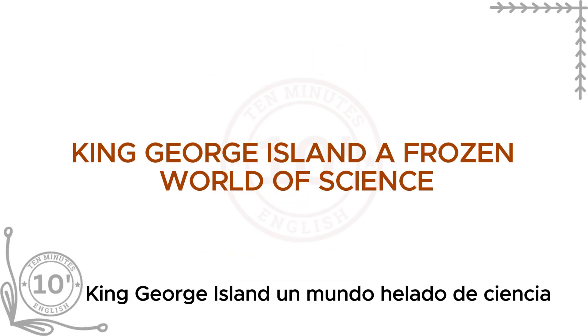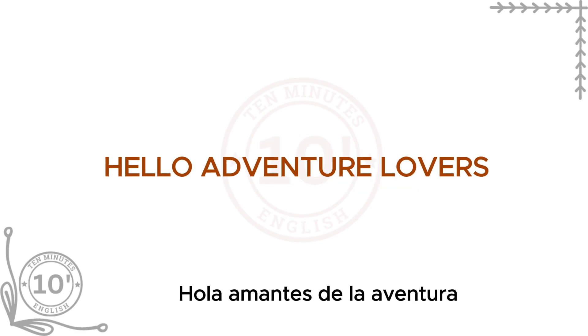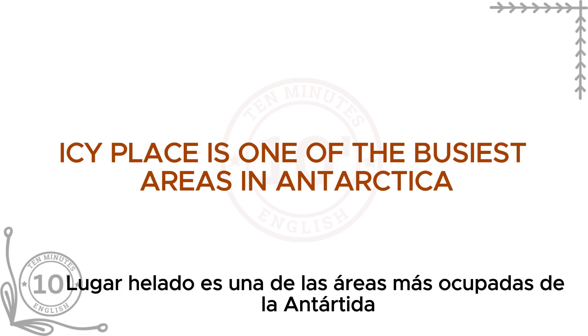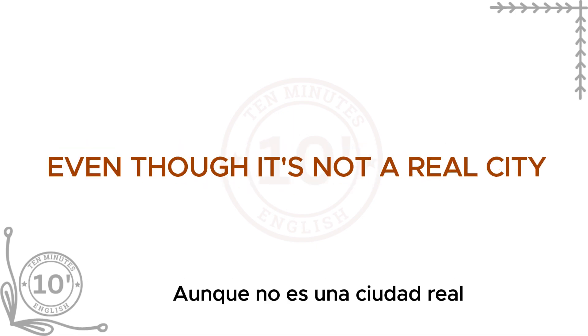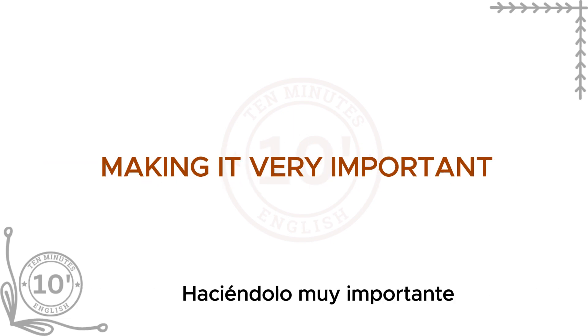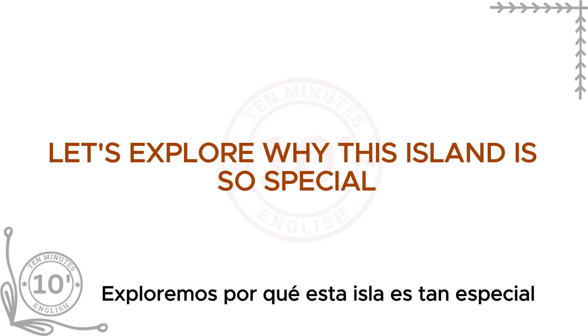King George Island — a frozen world of science. Hello, adventure lovers. Today, we are taking a journey to King George Island in Antarctica. This icy place is one of the busiest areas in Antarctica, even though it's not a real city. Scientists from many countries come here to study, making it very important. Let's explore why this island is so special.